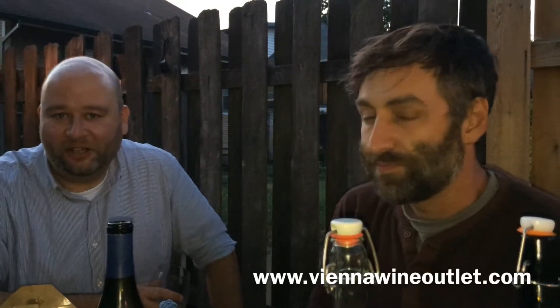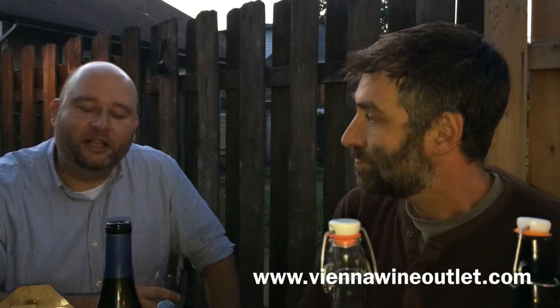Once again, I'm Joshua Mason, and you're plugged into the Wine Outlet. We're here in Portland, Oregon, and sitting next to me is winemaker at Montanore. His name is Ben Thomas, and right now we are tasting the 2013 Borealis White Blend.